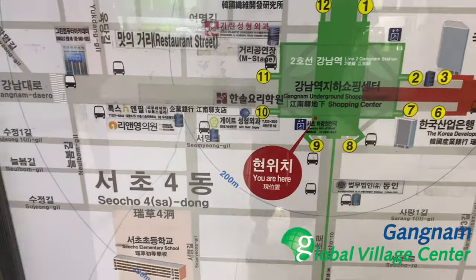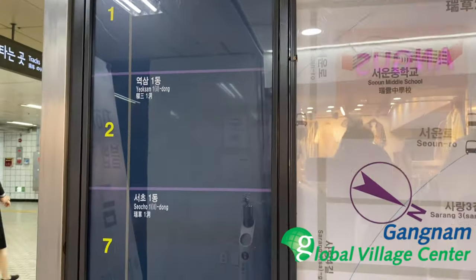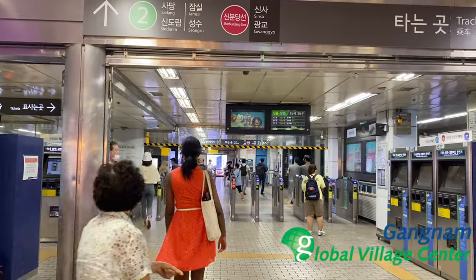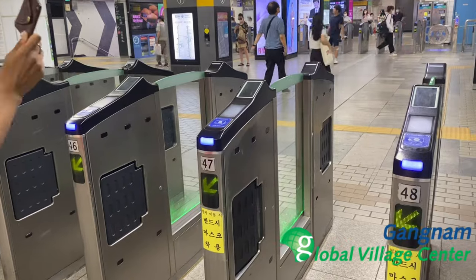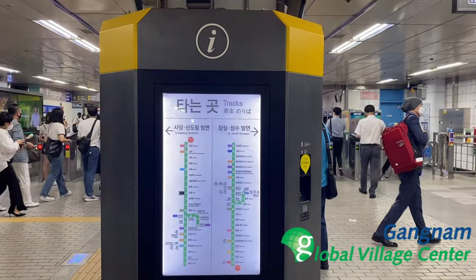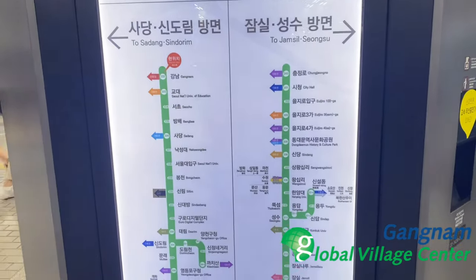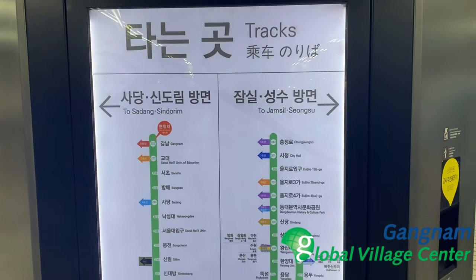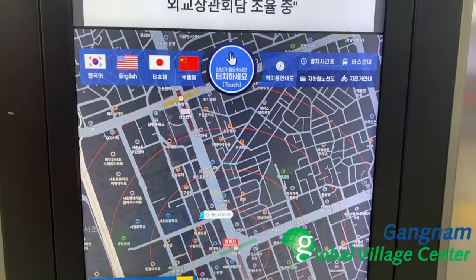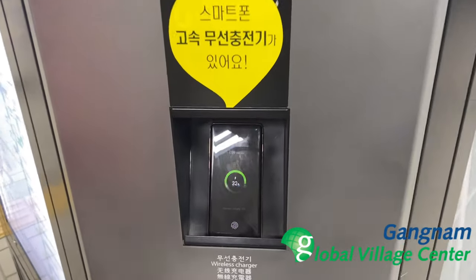As shown on this map, it shows exactly where we were standing in Gangnam station. If you are confused, you can always call 1330 for help in multiple languages. We are heading out by tapping the T-money to check out and leaving the station. As soon as we entered the exit, we found an interactive machine that shows which track to use, with a map in different languages. The most convenient feature was also being able to charge your phone.